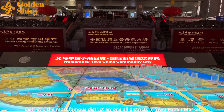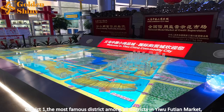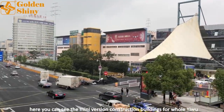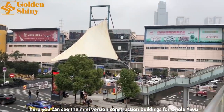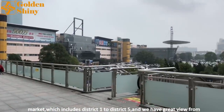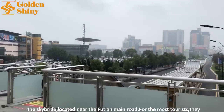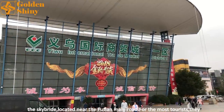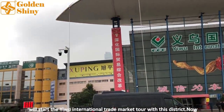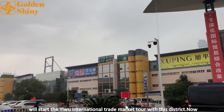This is the front door of District 1, the most famous district among all districts in Yiwu Futian Market. Here you can see a mini version construction model of the whole Yiwu market, which includes Districts 1 to 5. We also have a great view from the sky bridge located near the Futian main road. For most tourists, they will start their Yiwu International Trade Market tour with this district.